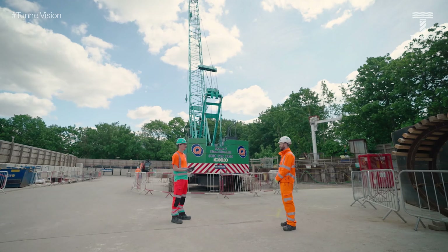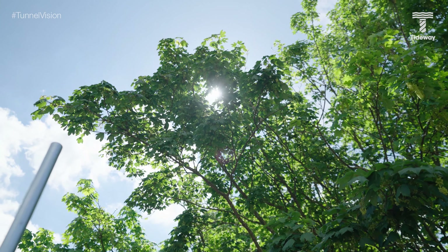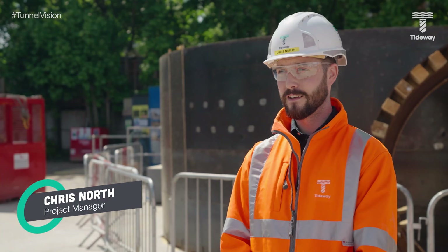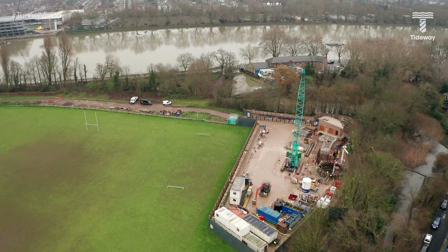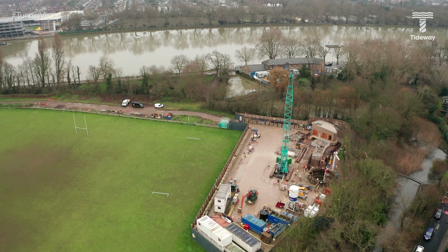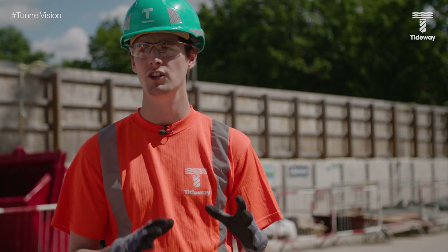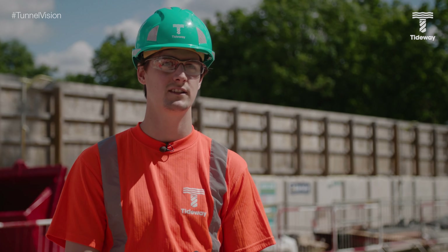Chris, we're here at Barn Elms, but we're surrounded by trees. I can't hear any cars. Are we definitely in London? Yeah, we're still in London — south-west London, just south of the River Thames. We're surrounded by the Thames on one side, Beverley Brook just behind me, and the wetlands centre to the north. Could you explain why Tideway is here at Barn Elms? What's the problem we're solving here?